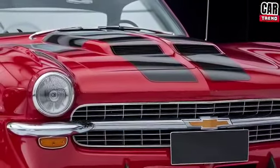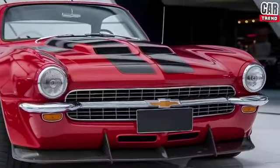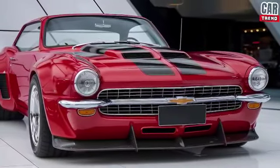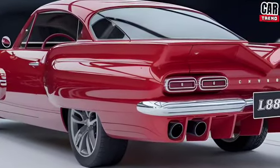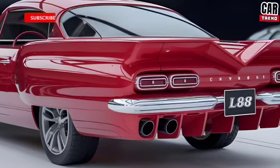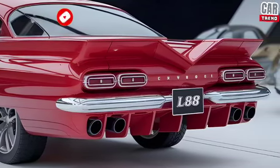Let's get into what makes this 2025 L88 such a game changer. Under the hood, you've got a massive 7.0-liter V8 engine pushing out an astonishing 550 horsepower. This isn't just a re-release of an old model — this is a full-blown modern muscle machine. And to make things even sweeter, you get the option of a 6-speed manual transmission, keeping that raw, connected feel when you're behind the wheel. If you're more into automatic, there's a high-performance 8-speed auto option, too.